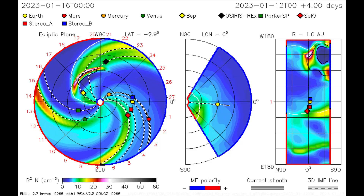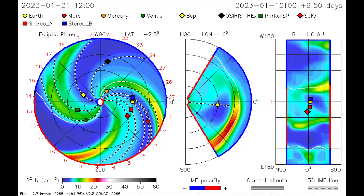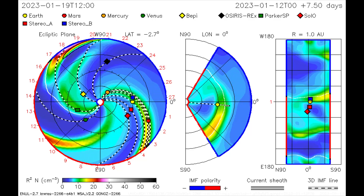On the CME direction map, the last eruption from the previous clip that occurred on the 12th is shown missing all the inner planets.